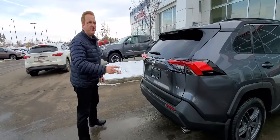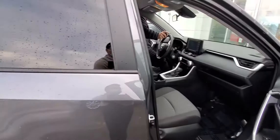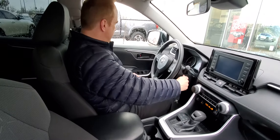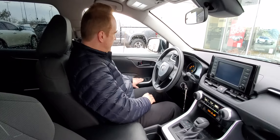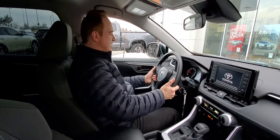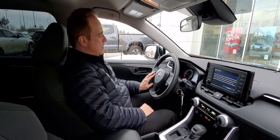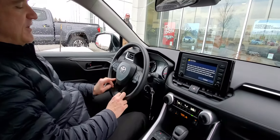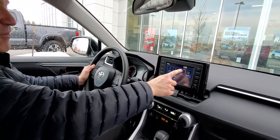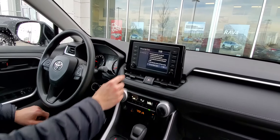Let me show you a few features on the inside. This one has a lot of great features. You've got, of course, all the power options — power windows, power door locks, power mirrors. You've got tilt and telescopic steering, windshield wiper de-icer. You've got your audio controls on your steering wheel, Bluetooth voice commands, and a memory setting. You've also got Android Auto and Apple CarPlay compatibility on this one as well.